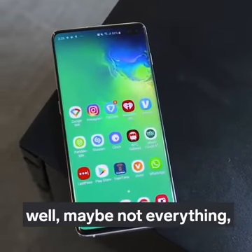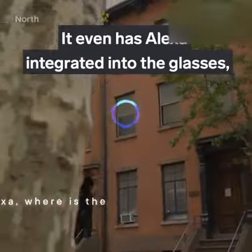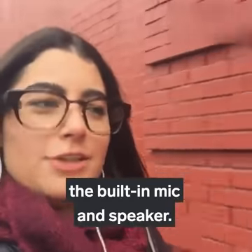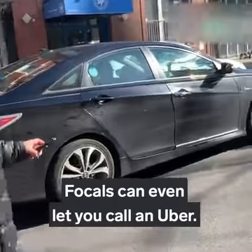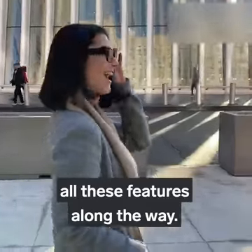Well, maybe not everything — just the things I want to know right away. It even has Alexa integrated, so you can ask Alexa questions through the built-in mic and speaker. Focals can even let you call an Uber, and we tried all these features along the way.